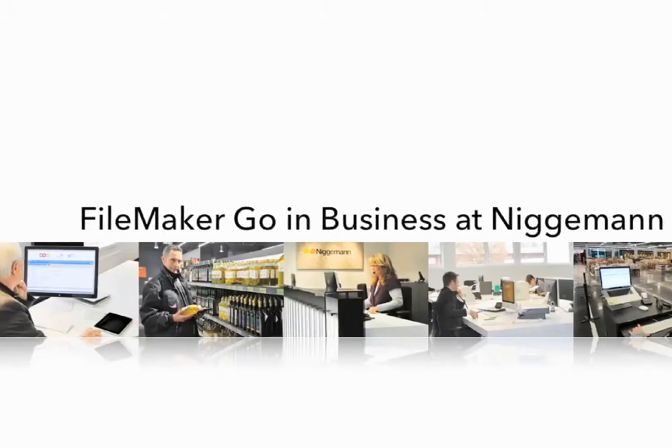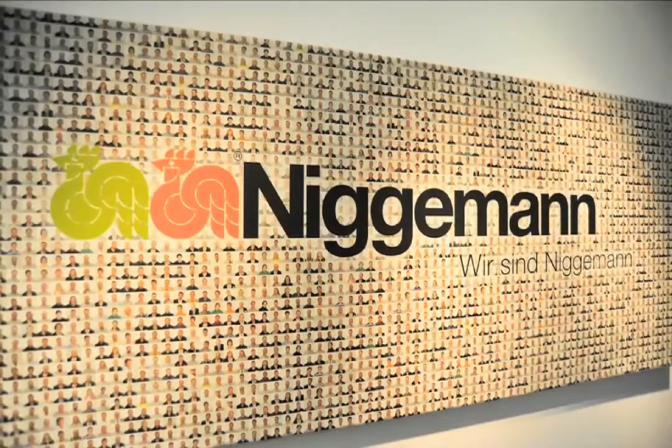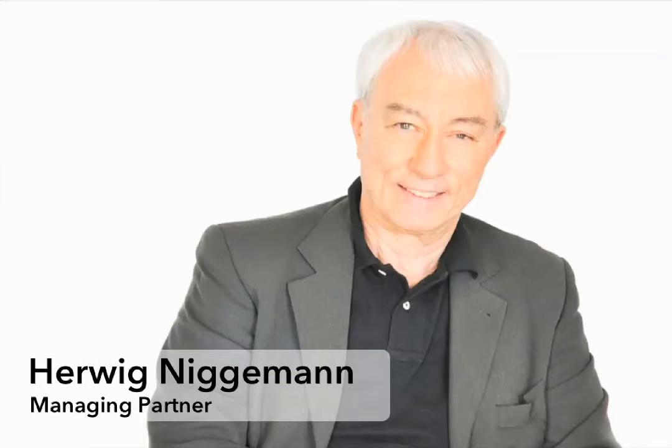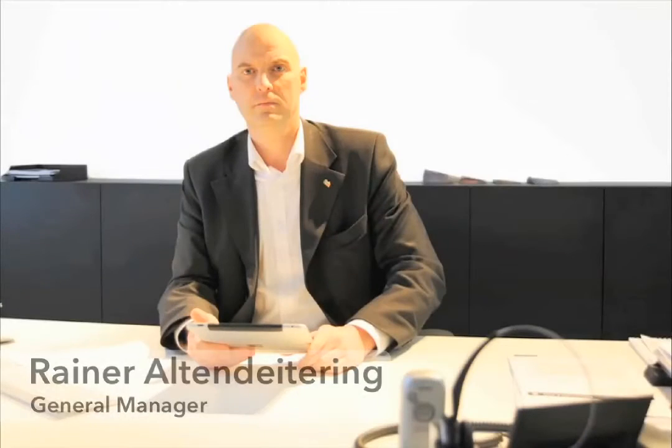For me FileMaker Go is a very important tool that lets me have data anywhere. I'm always on the move with the iPad these days. I am the managing partner of the company which I have led since 1971. We are principally a commercial enterprise.